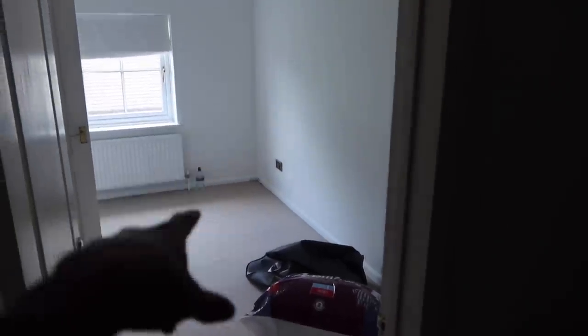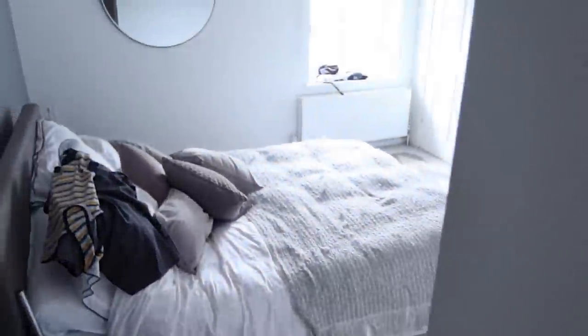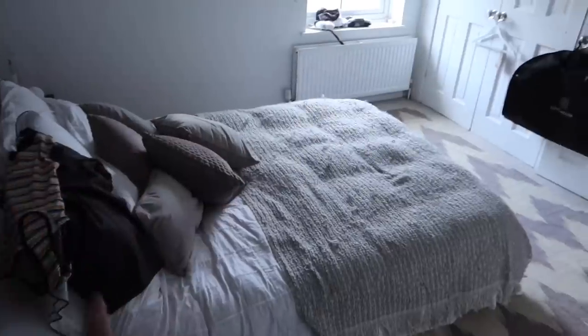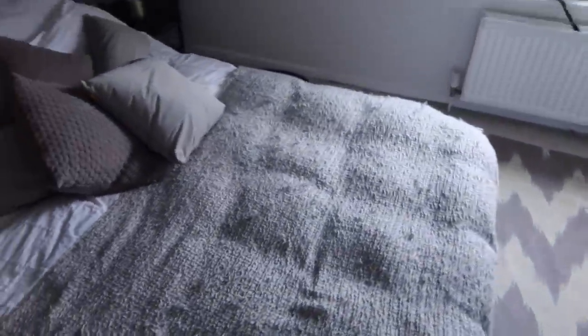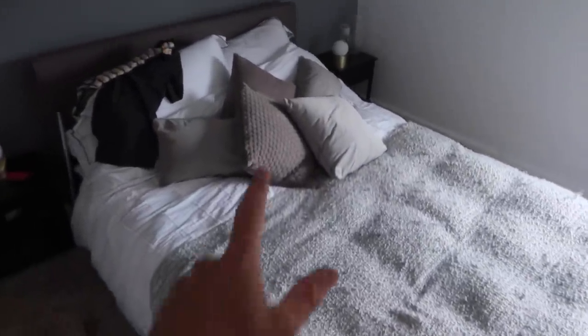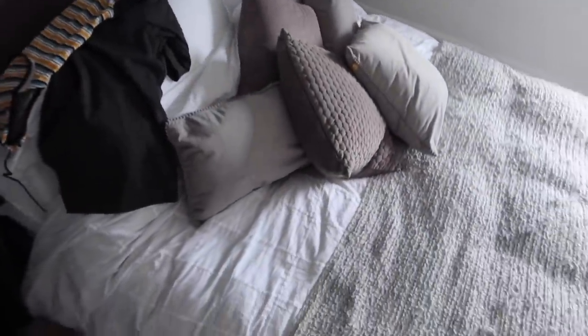We've got a bed going in here after it gets redecorated next week, because this bed here is going next door and I've got a lovely new king size bed from Oliver and Sons coming in. Anthony complained this bed wasn't big enough - and it probably would be big enough if we didn't have two dogs in the bed with us. So that is coming out, going next door, and we're getting a big boy put in here.